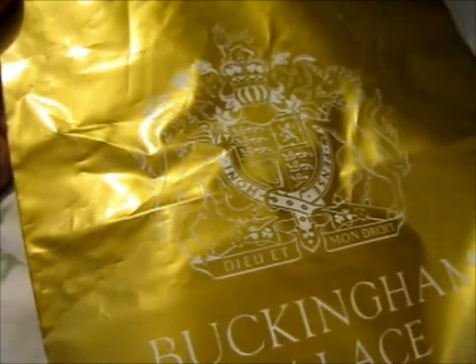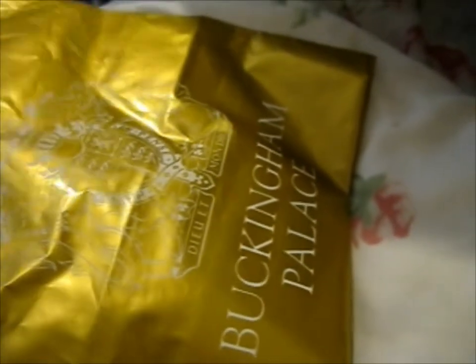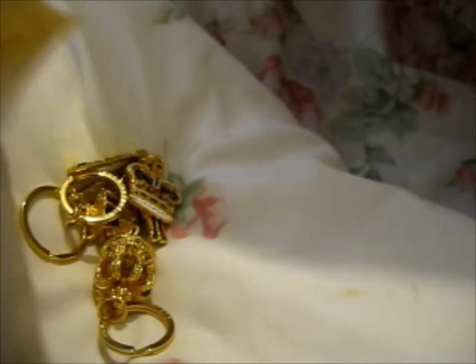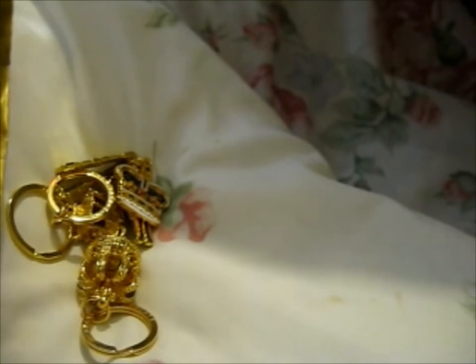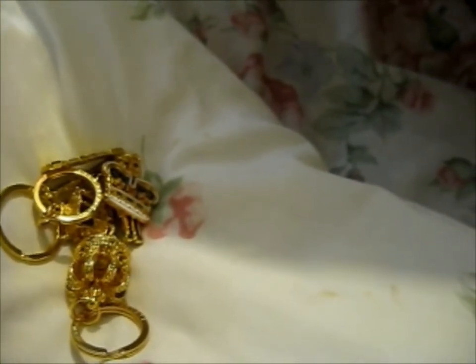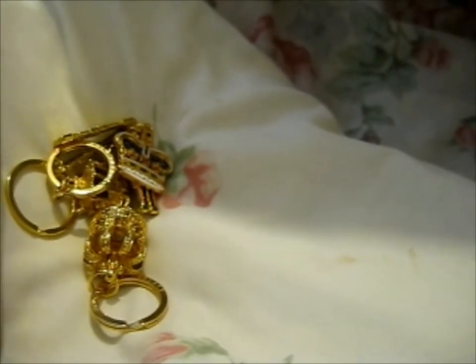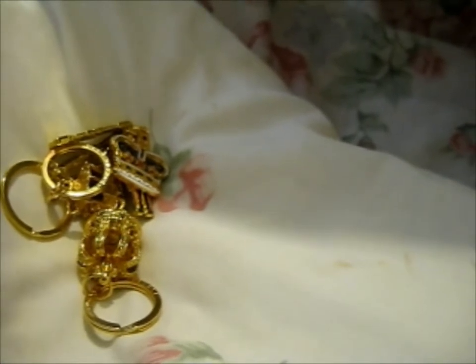I didn't actually go, but I asked my mom to bring back a couple of keychips. And the receipts inside — wow, that's £6.95 per keychip. And the carry bag is 20p.